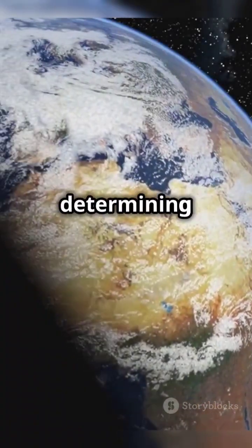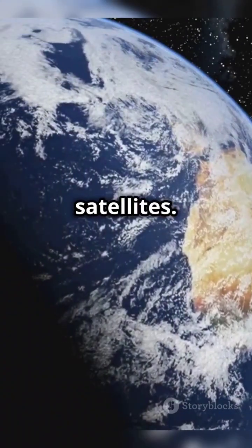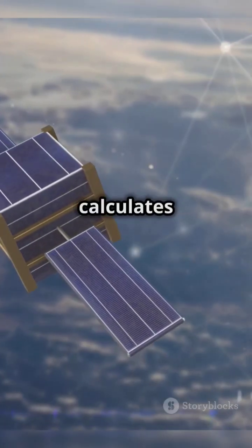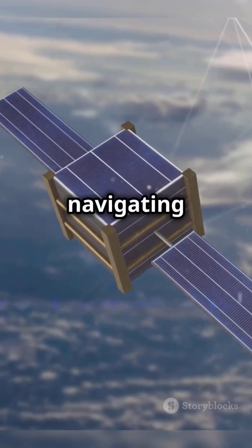Triangulation is key to determining precise locations, using signals from multiple satellites. Your phone catches these signals and measures how long they take to arrive, calculating distance. Using this info, it calculates your exact location, whether you're hiking in the mountains or navigating a city.